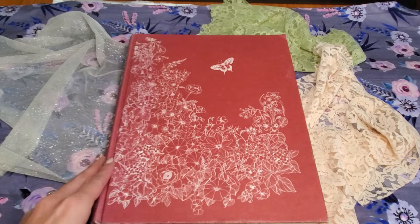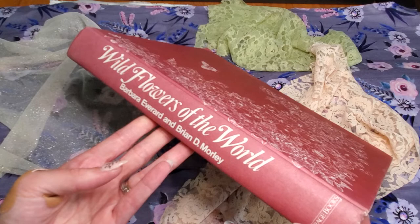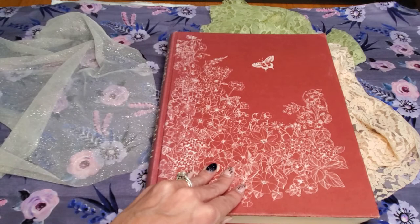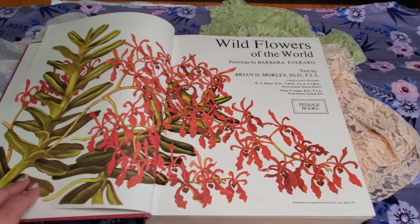This book is called Wildflowers of the World by Barbara Everard and Brian Marley. It didn't come with a cover — this is just how it came. The dimensions are 12 by 9 and 1-fourth inches, and 1 and 3-eighths inches wide. It is beautiful, and I think when you buy it with the cover, this is actually the cover picture, but I could be wrong.